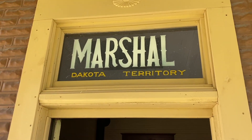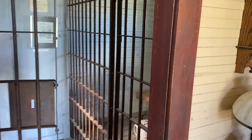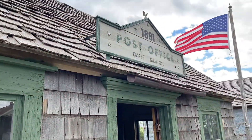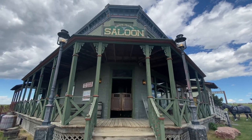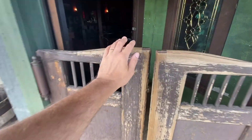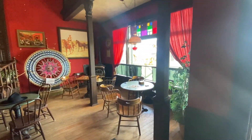One of our favorite buildings was the old marshal's office, which is just one of the 30 plus buildings that you can explore, including an old post office, several boarding houses, a blacksmith, and a bunch more. But I think our favorite place was the old-fashioned saloon. Immediately when you walk into this place, you can imagine the music playing, cowboys drinking whiskey and playing poker, some cabaret on the stage.